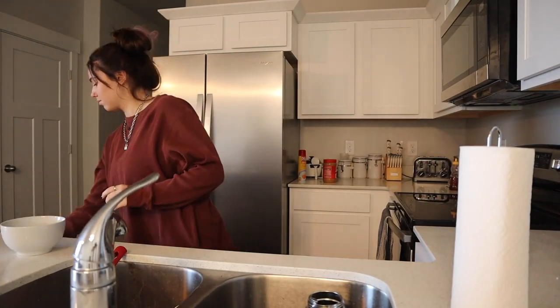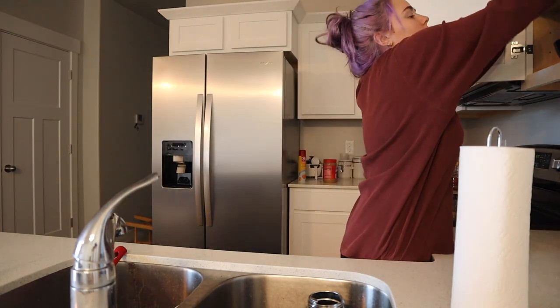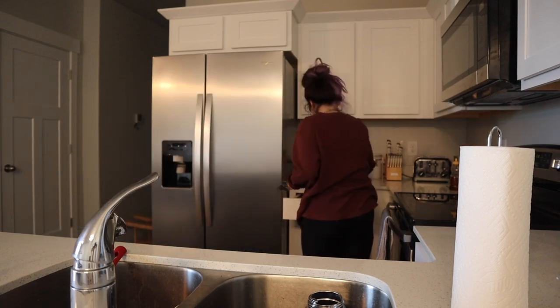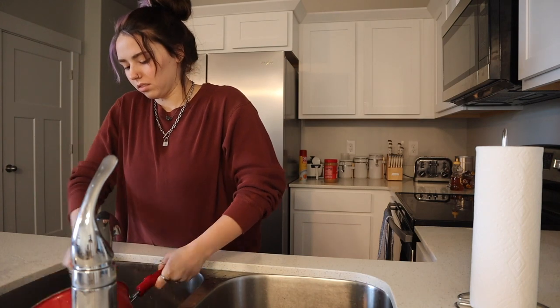Quick shout-out to my cousins Dallas and Ellie, who are staying here for Christmas because they're going to be watching our cats — love you guys. My Roomba is on right now, so I'm also going to help clean up the house. There's nothing better than just having a clean kitchen.